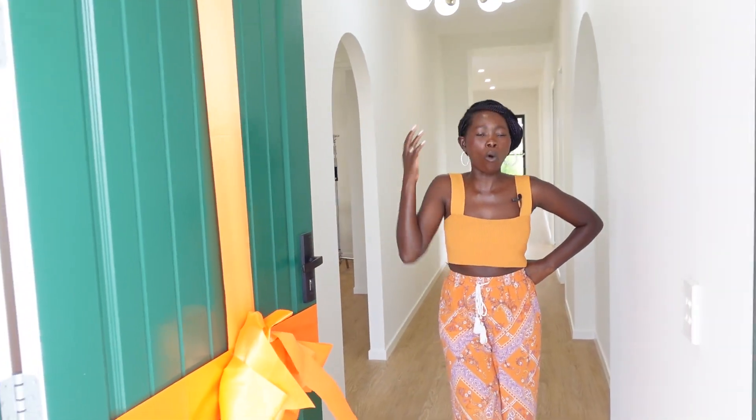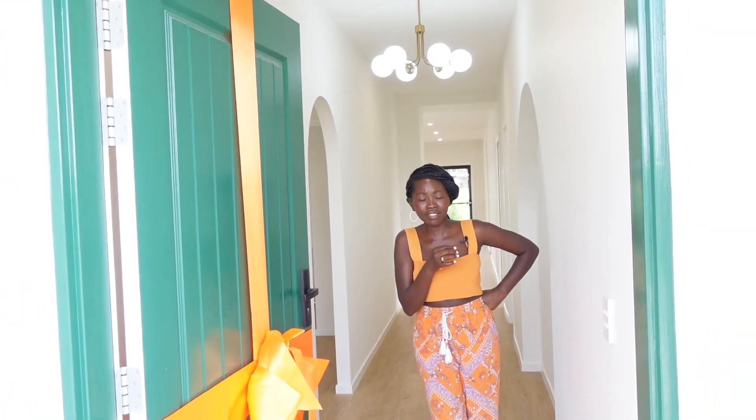Starting with our beautiful green door — the colour starts here because I'm all about that colourful life. What's life in grey? Boring. What's life in black? Boring. But just add a little bit of colour and life is full.